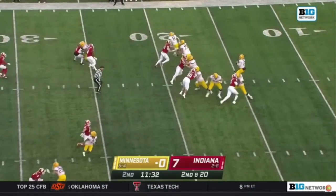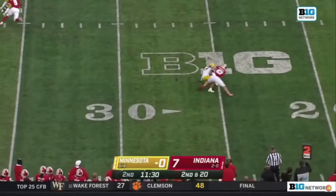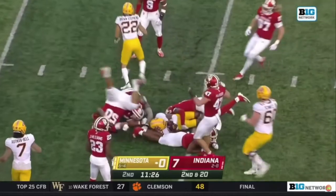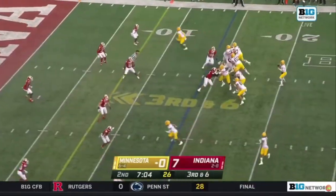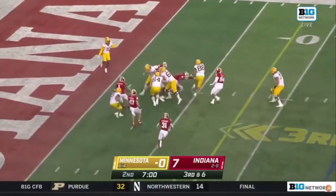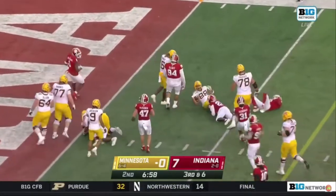2nd and 20, another pass for Minnesota. Jackson ducks the defender and has some real estate, but another flag comes in after the catch. After a pump fake — designed tight end screen — Brevin Spanford inside the 5-yard line.